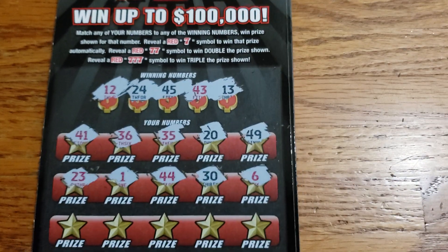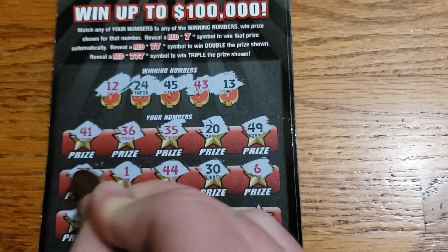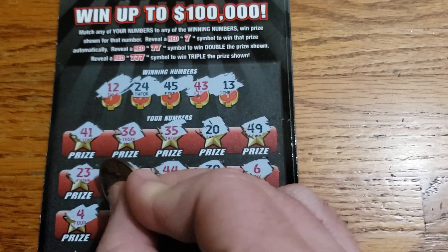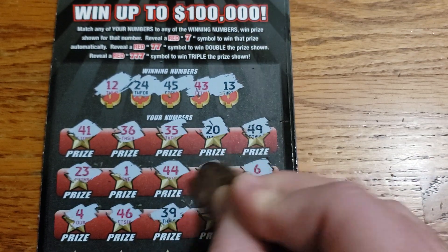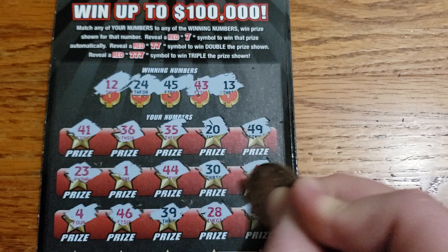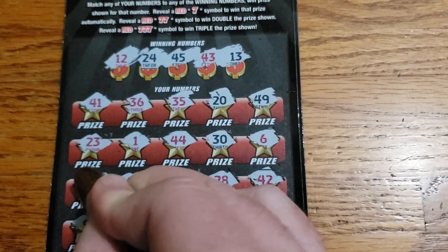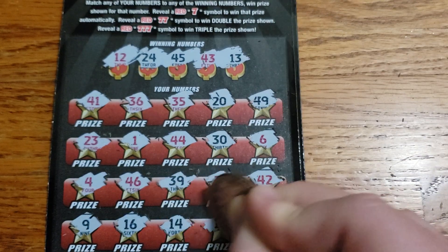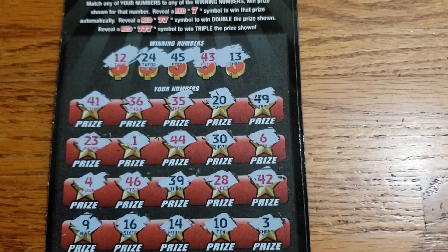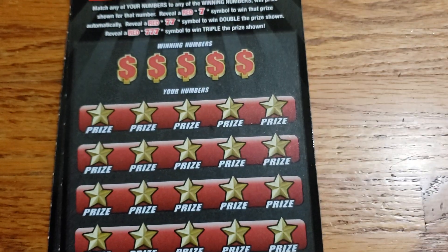On this ticket the color does not matter — we match the number, we win. Doesn't matter what color it is. 4, 46, 39, 28, 42, 9, 16, 14, 10, 3. That was ticket number 15. Looks like a loser. Toss that to the side and move on to 16.